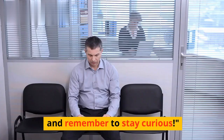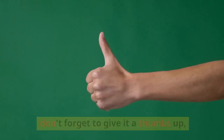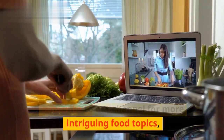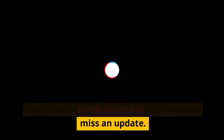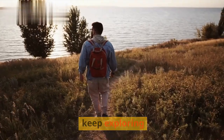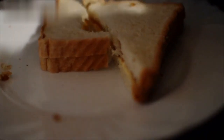Thanks for joining us, and remember to stay curious. If you found this video as exciting as we did, don't forget to give it a thumbs up. Subscribe to our channel for more intriguing food topics, and hit that notification bell so you never miss an update. Until next time, keep exploring, keep learning, and keep enjoying your food journey. Take care.